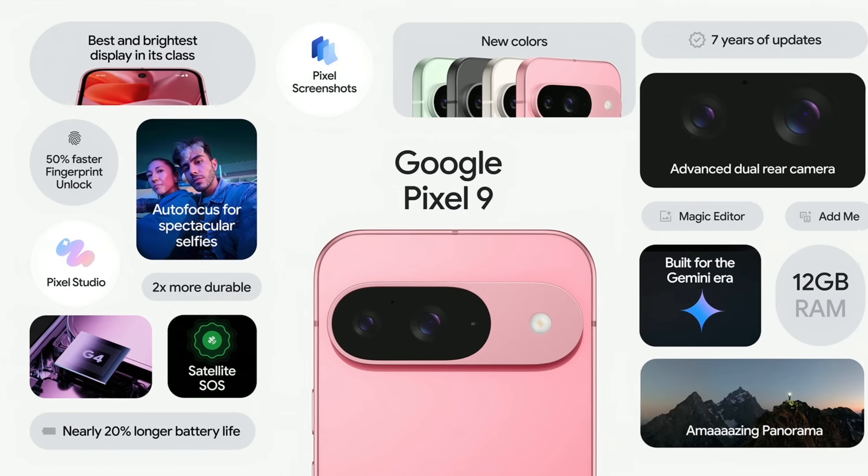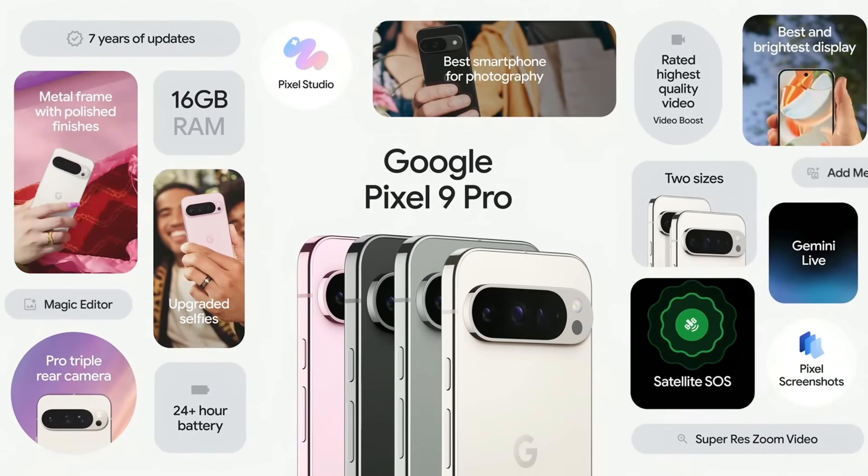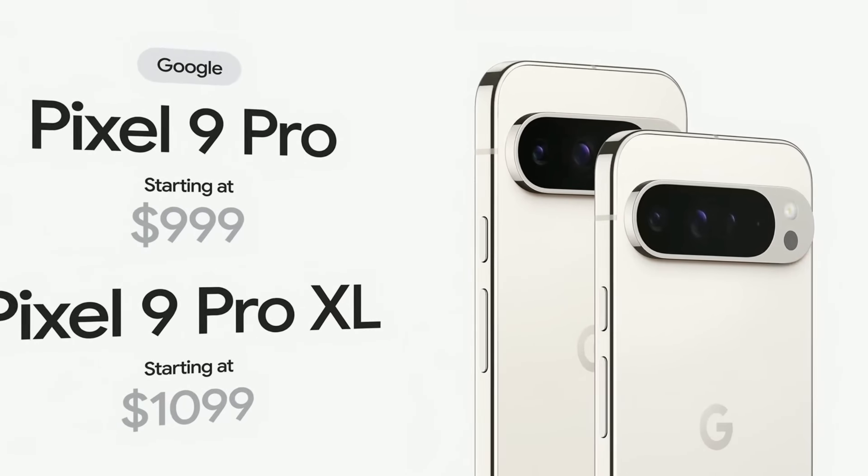Pixel 9 starts at $799. Pixel 9 Pro adds pro-level performance and speed with 16 gigabytes of RAM, meticulously crafted materials and finishes, the brilliant super Actua display, and the pro-grade camera with the best video quality on a smartphone. Pixel 9 Pro comes in two sizes, starting at $999.